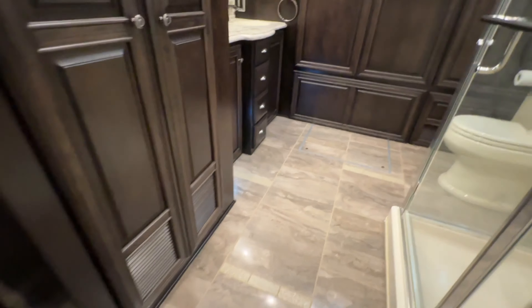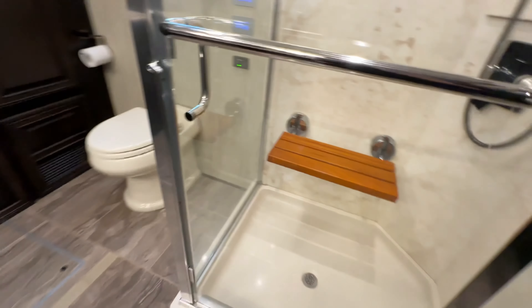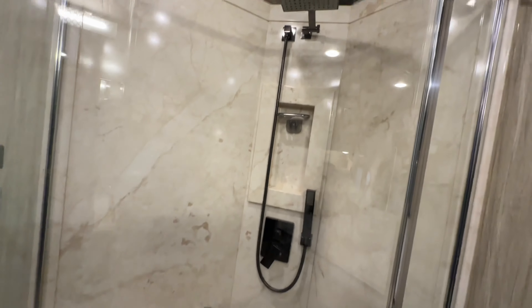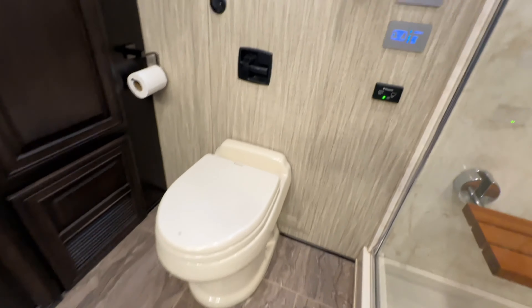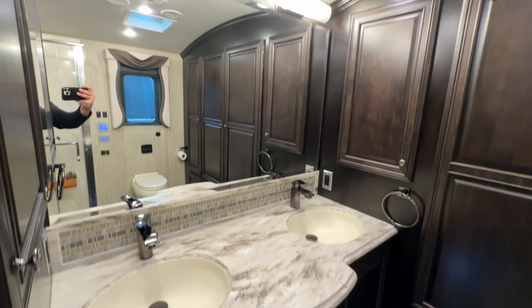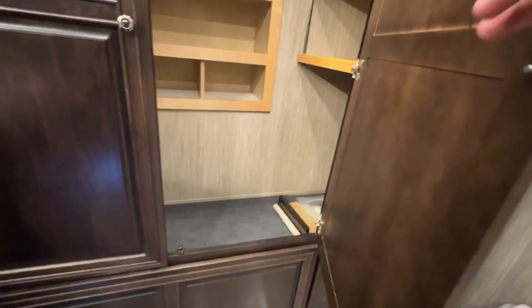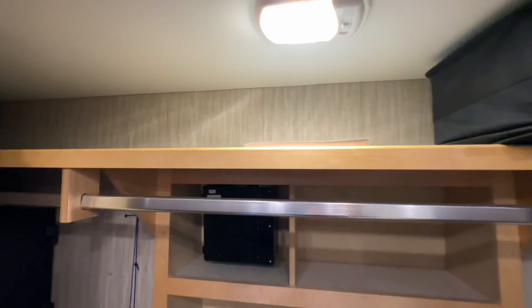Check out the main bath in the back — it is huge. A beautiful, beautiful shower with a raindrop head. Another porcelain push-button flush toilet. Heated floors back here, power shades, dual sinks, dual medicine cabinets. Look at the size of this closet — lots and lots of storage.